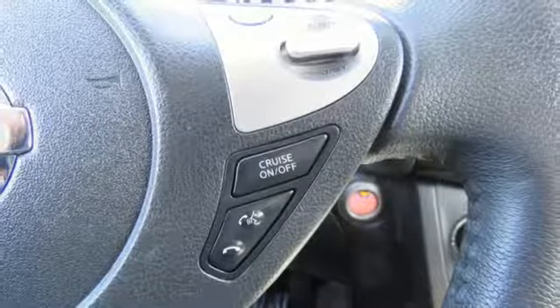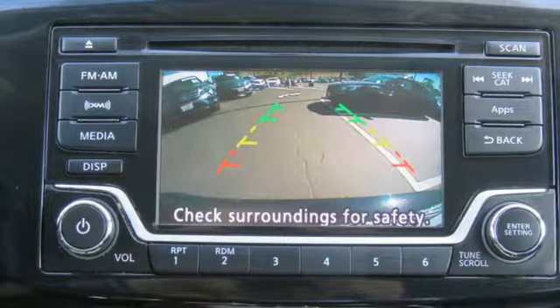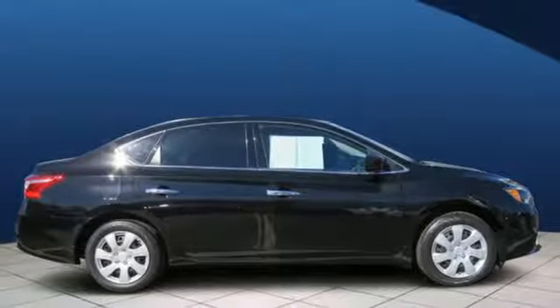Leather bucket seats, inline 4-cylinder engine, aluminum wheels, gas pressurized shocks, and automatic transmission.